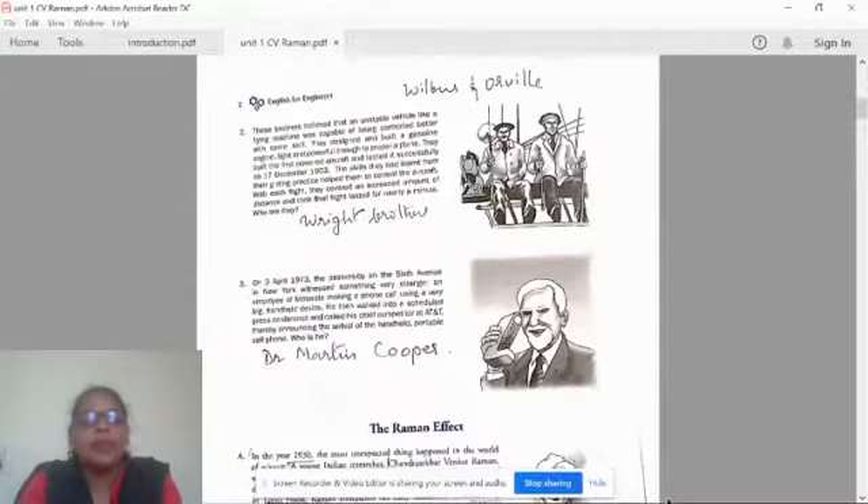Coming to the second one: these brothers believed that an unstable vehicle — it should be pronounced 'vehicle,' not 'vehicle' — like a flying machine, was capable of being controlled better with some skill. They designed and built a gasoline engine light and powerful enough to propel a plane. They built the first powered aircraft and tested it successfully on 17th December 1903. The skills they had learned from their gliding practice helped them to control the aircraft.